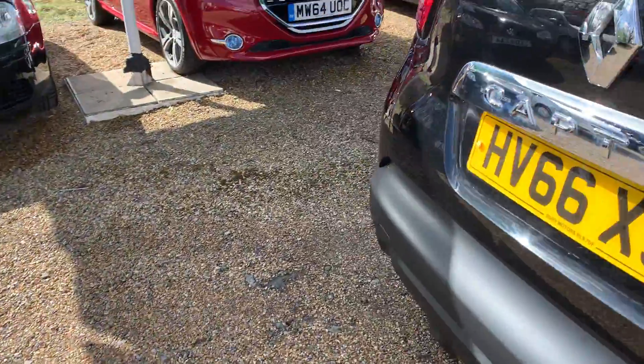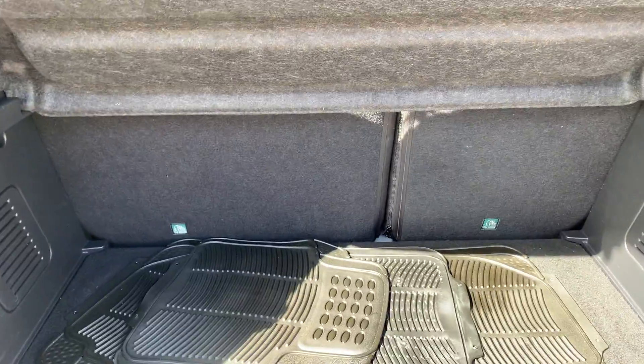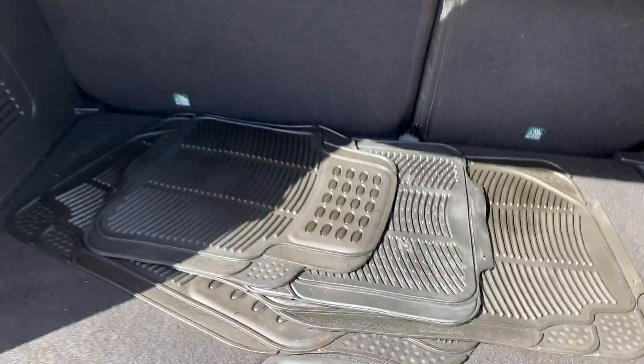Go around the rear of the car. You've got your 60-40 split on the rear seat, so they fold forward, giving you a really nice big load space, and a nice, really useful deep boot well as well.